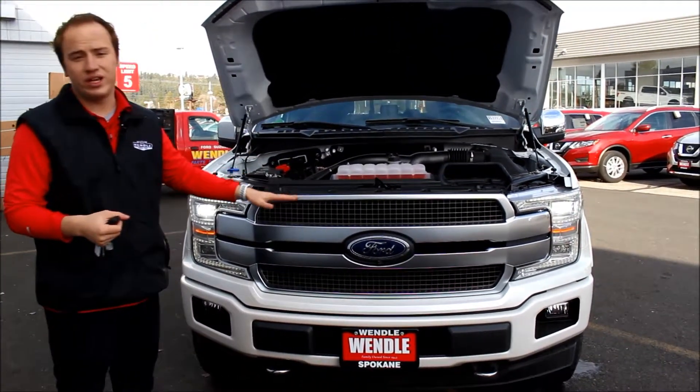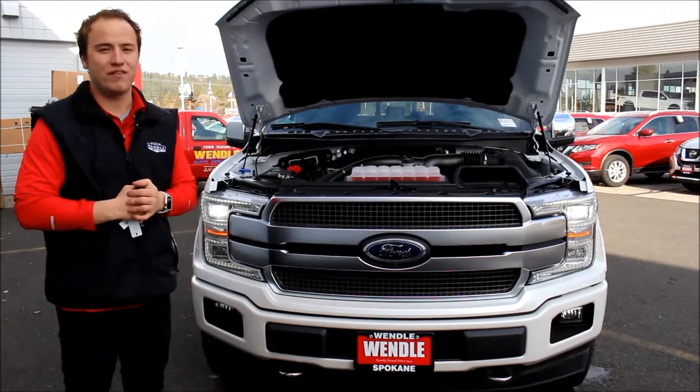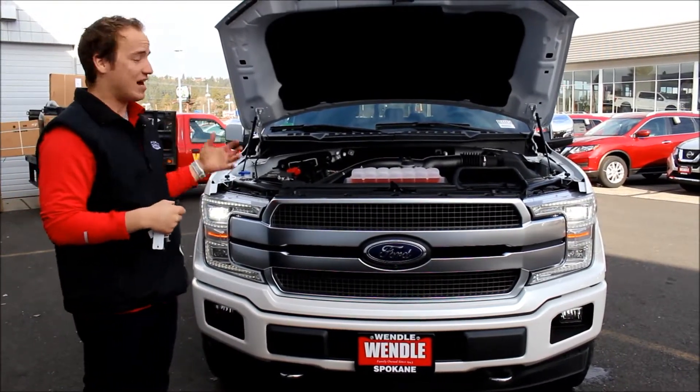Now, you're wondering what the towing capability on this is. At max tow, it is 12,200 pounds in a half-ton. That's huge.